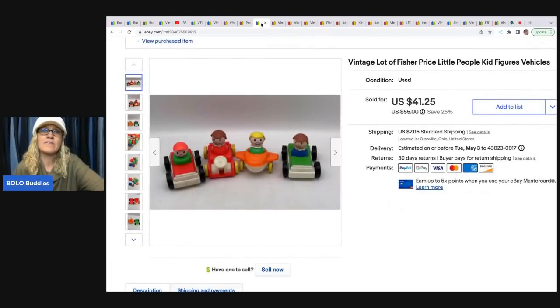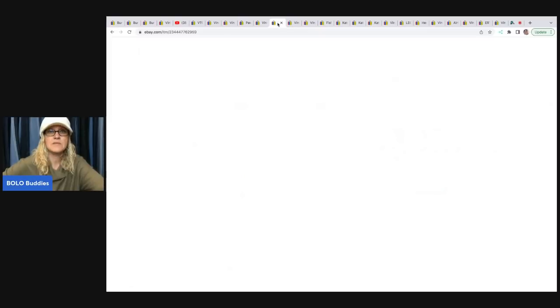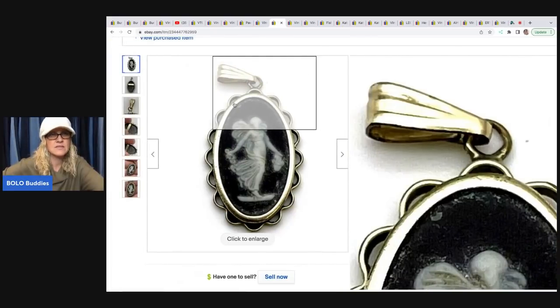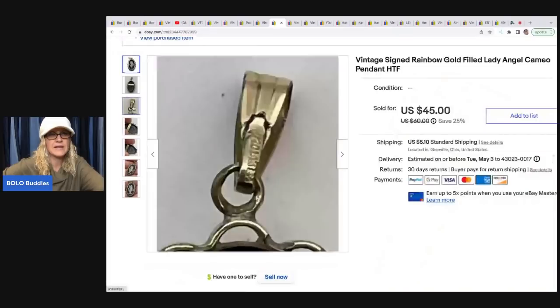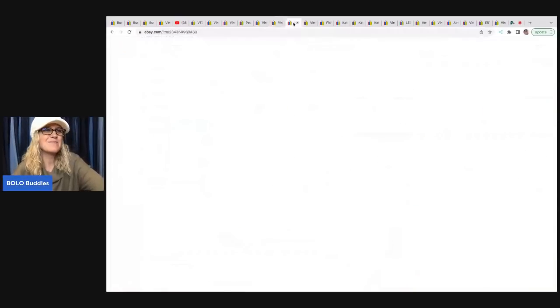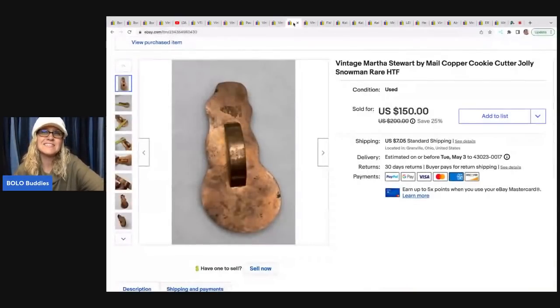These Fisher Price Little People cars came out of a mystery toy box I purchased from the Auctions for You YouTube channel. They ended up selling for a best offer of $38 plus shipping. The next item is this vintage pendant — I got it at a thrift store for 50 cents and sold it for $39; the buyer was all in for $47.13. It's a vintage signed Rainbow gold-filled lady angel cameo, with the marking on it and 'rainbow gold filled' on the back. I found a comp, priced it high, and it sold really fast.